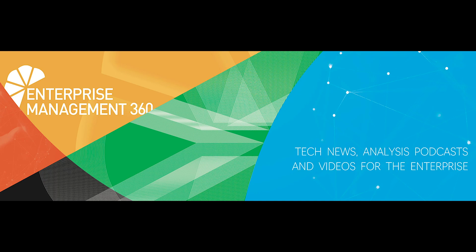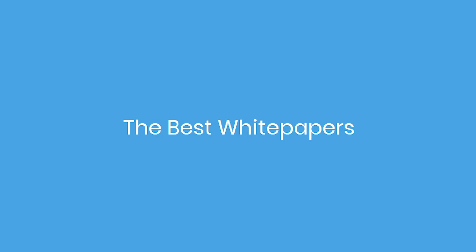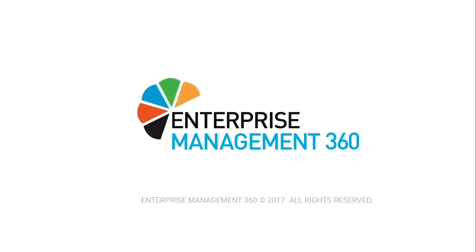And that's all for now. My name is Reema Farhan. For the best articles, the best podcasts, the best white papers, the best interviews, the best features and for more amazing top 10s like this, visit em360tech.com or subscribe to our YouTube channel.